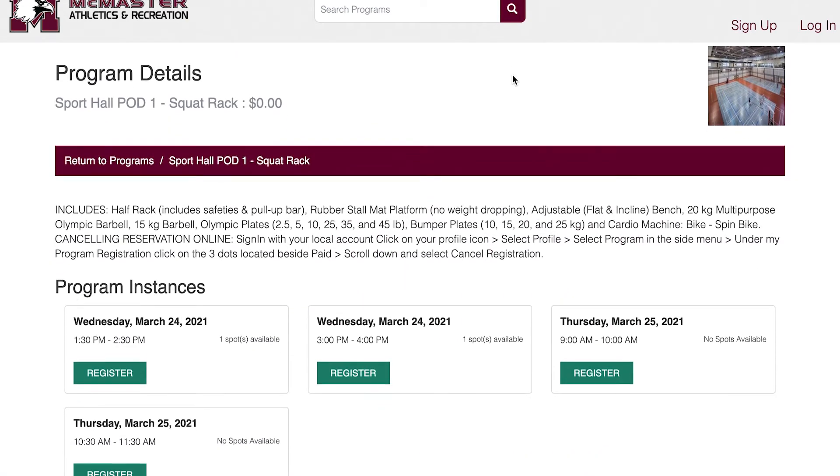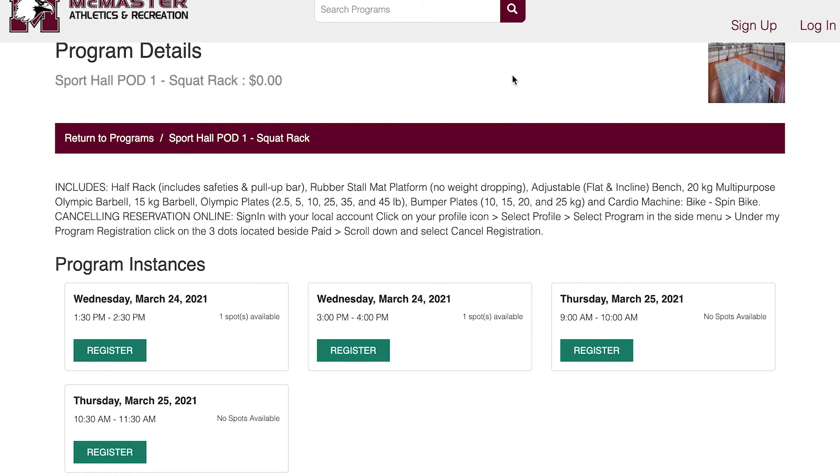A full list of equipment available in each pod can be found when booking, so you'll know exactly what you can use to get a good workout in.